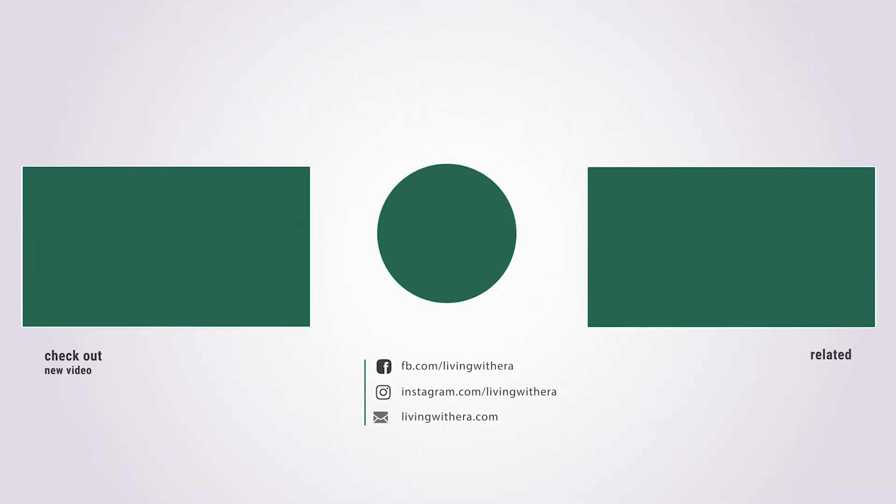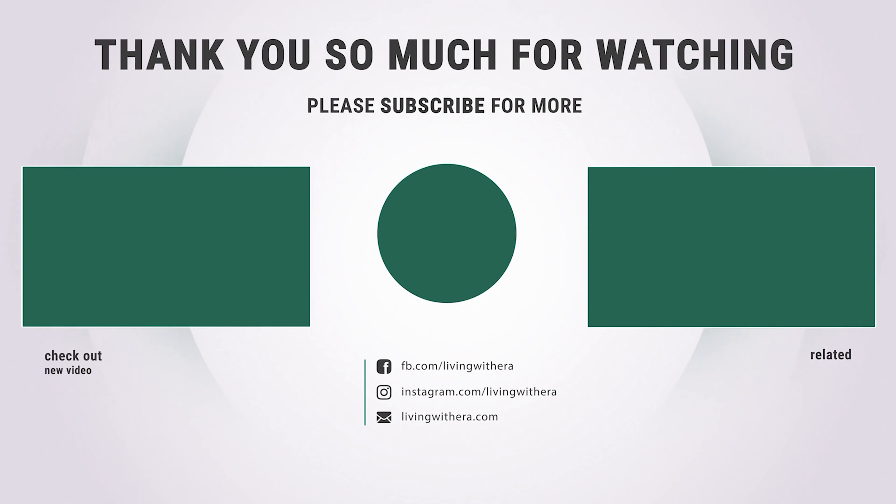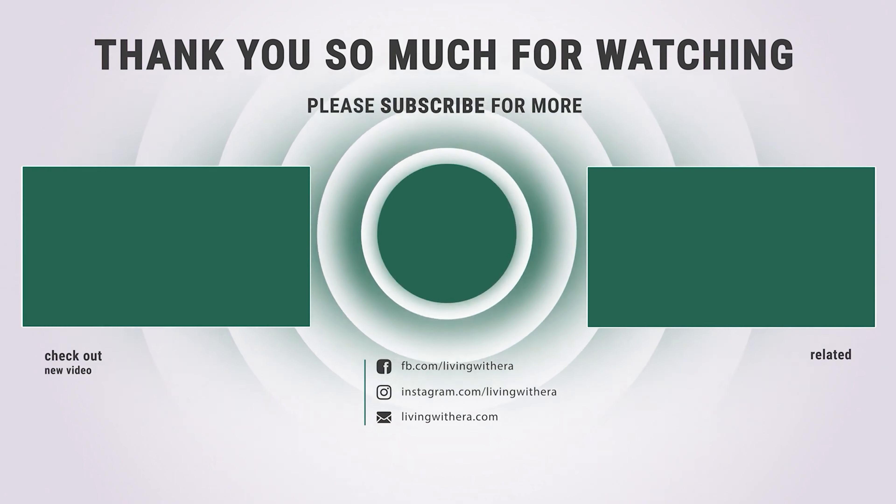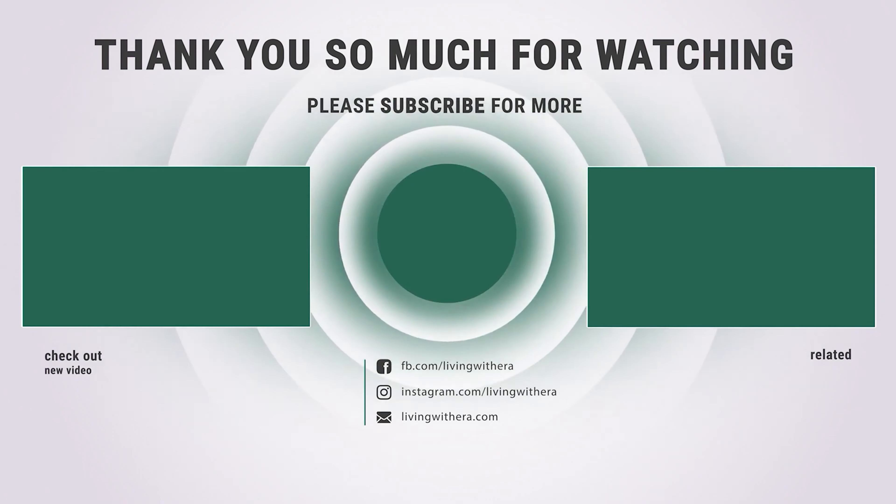Thanks for watching. Hope you have no doubts about the best indirect water heater on the market. If you enjoyed this, make sure to like and subscribe, and drop a suggestion in the comment box if you think we can do better.